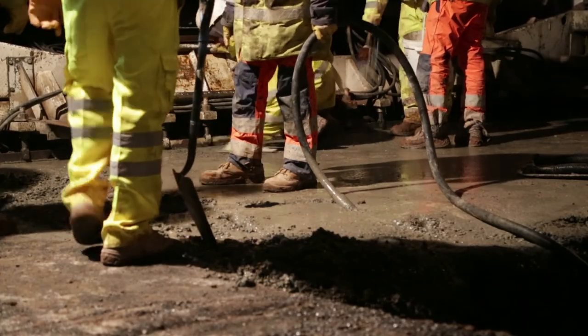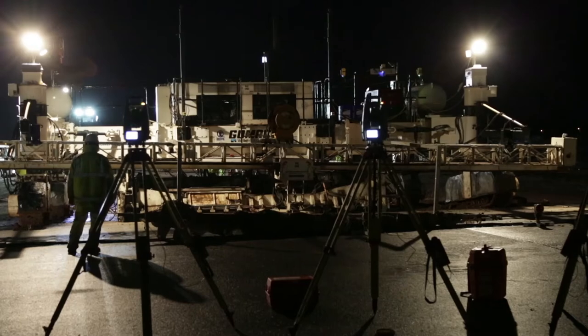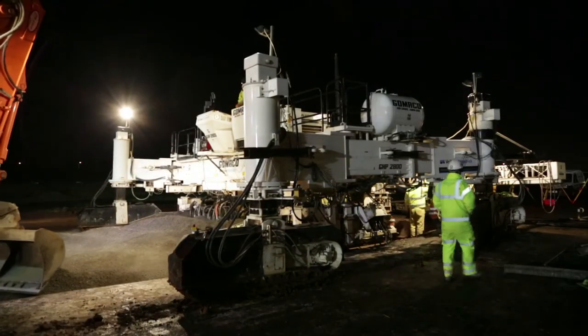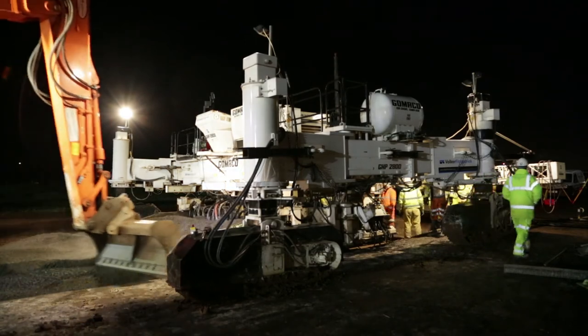We're currently installing in the region of 254m³ per night, and that's in a three-hour window. We'll then install Type 1 as a de-lethalisation ramp before handing back to the airport in the morning.